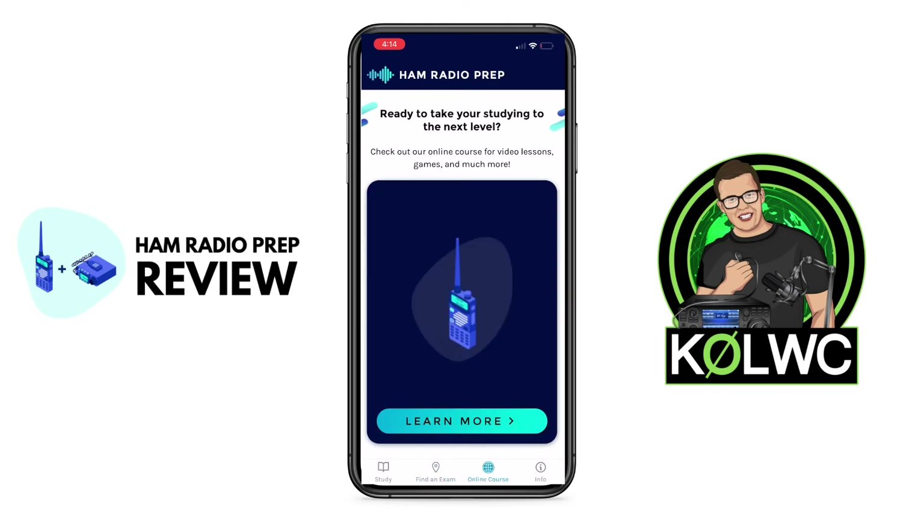But let's say you're going through all this and you're not feeling so sure — you want some more in-depth study material. Maybe you want to pay some money for it and really get the crème de la crème of study information. Right here under Online Course, Ham Radio Prep has amazing, absolutely amazing content that'll help you study and absorb what you're learning even faster. If you want to learn more about that and what you can do by studying on a desktop, go to the online course option here in the app and it will take you to hamradioprep.com.